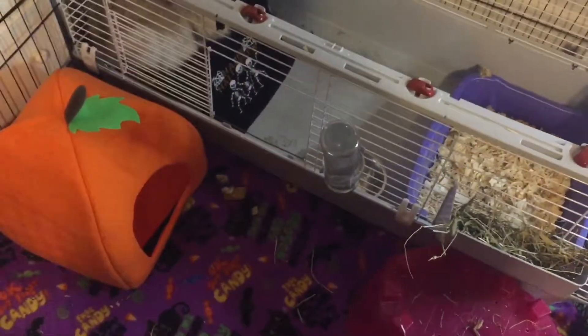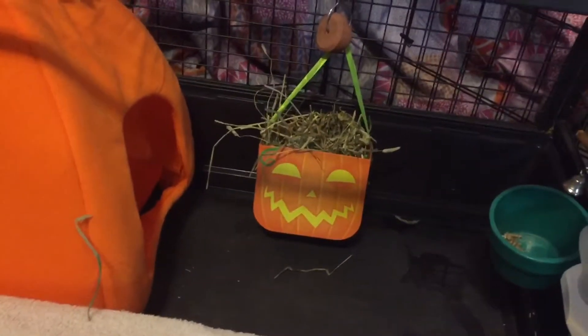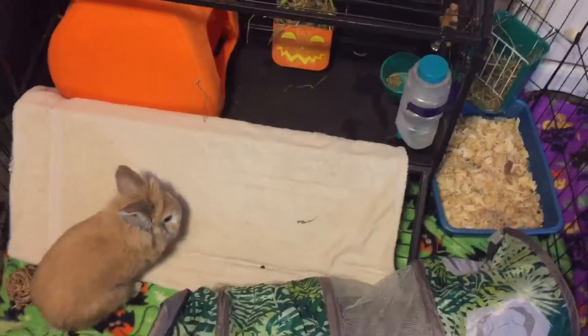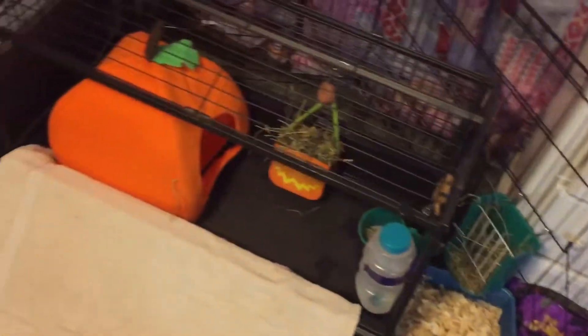But this is Carmel's cage. And I also added Simba his little jack-o'-lantern box from Dollar Tree. Anyways guys, that is Carmel and Simba's Halloween cage tour. Hope you guys enjoyed it and I'll see you guys in the next video. Bye!